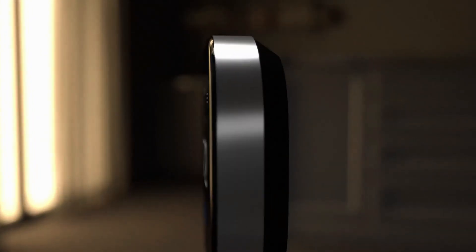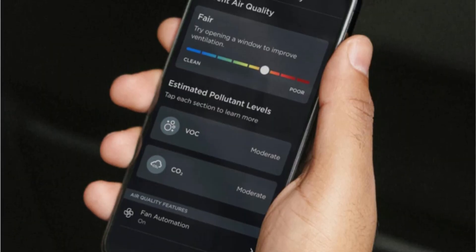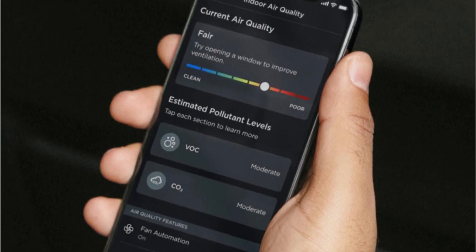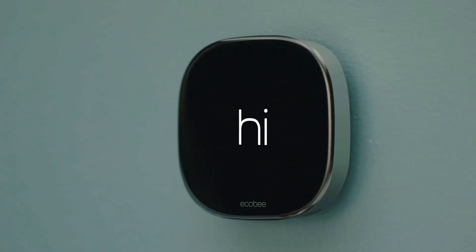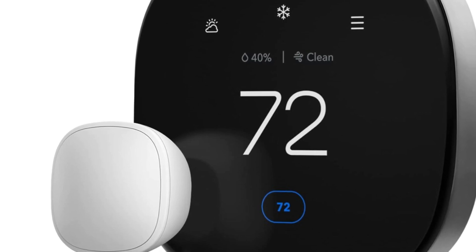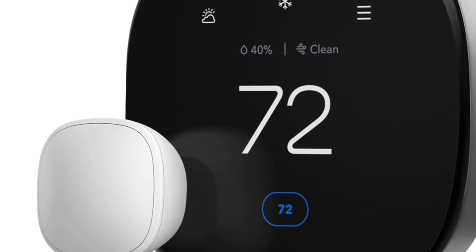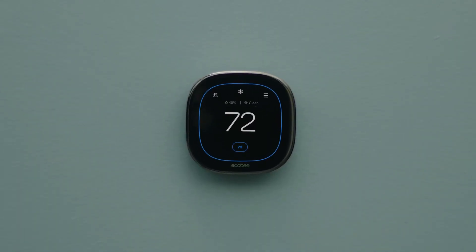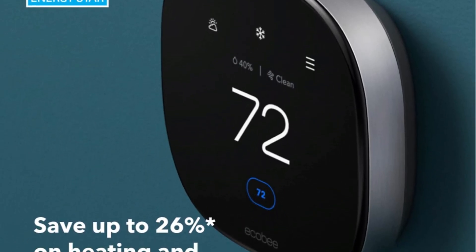This smart thermostat is sleek and stylish, and very easy to control, both directly through the thermostat and through the Ecobee app. The main thing missing from the Ecobee 3 Lite is a built-in speaker and microphone, which is why it can't be used to talk to Siri. It also doesn't have a built-in motion sensor, so you'll miss out on some of the more advanced smart features of the pro version. But for those who plan on mostly automating their thermostat through another smart home ecosystem anyway, the Ecobee 3 Lite is an excellent option, especially for the price.